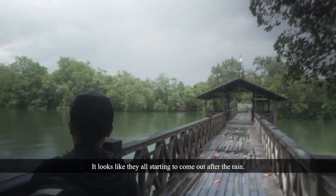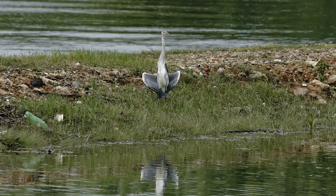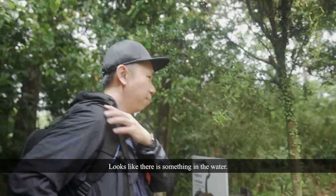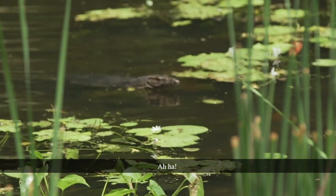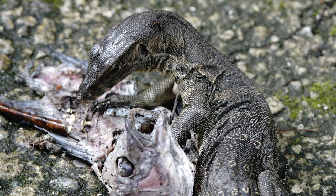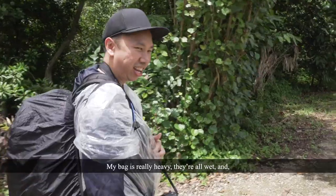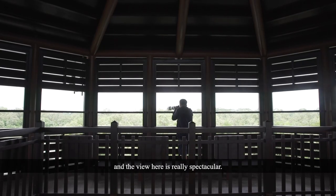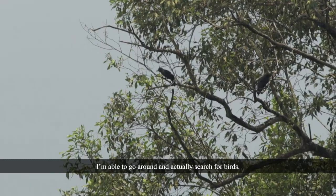They look like they all start to come out after the rain. Looks like there's something in the water — it might be an otter. My bags are really, really heavy and they're all wet. Soggy socks. We made it to the top. The view here is really, really spectacular. I'm able to go around and actually search for birds.